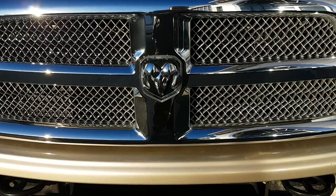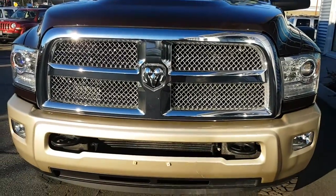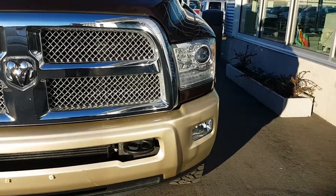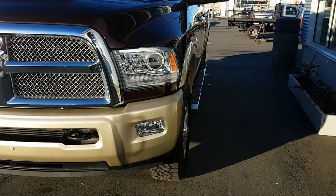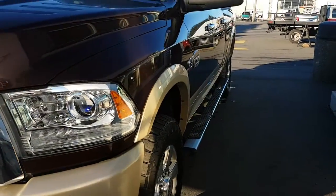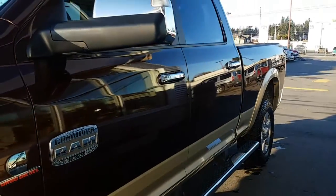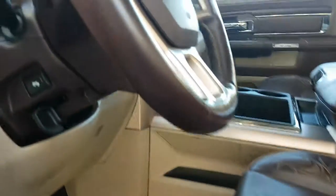Hello there. This is a 2013 Ram 3500 6.7 liter diesel. It has the protection group, aftermarket tires, HID headlamps, tow group, two-tone paint, full-length wheel-to-wheel side steps, crew cab, spray-in liner, and sunroof. The truck has 107,500 kilometers.